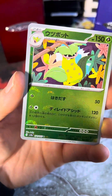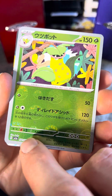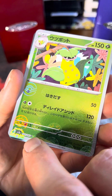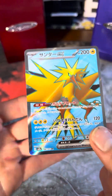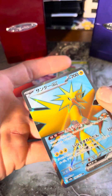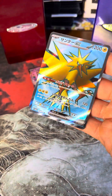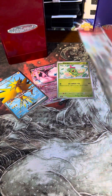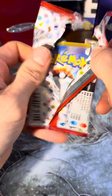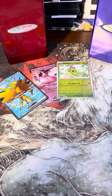Yes — the Japanese Zapdos full art! That's one of the better ones in my opinion. Nice, that's a good one. Too bad I already have it, but I'll take it. All right, hold on — my camera is telling me low battery.